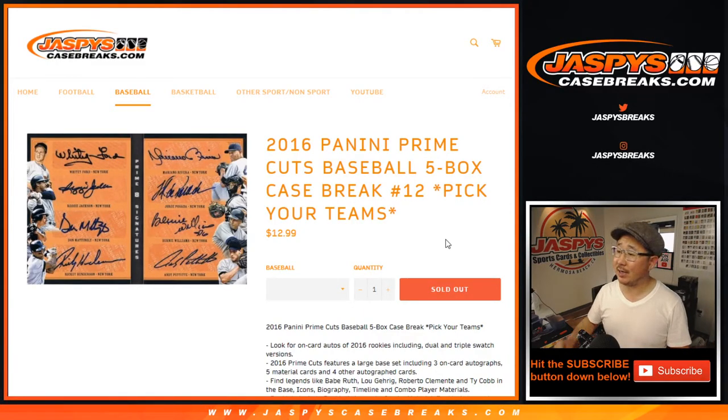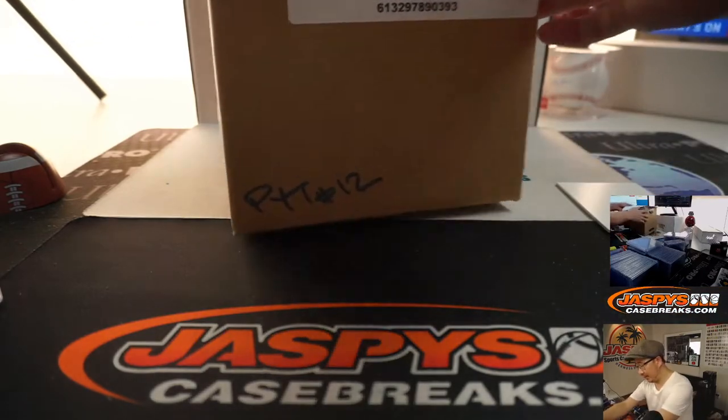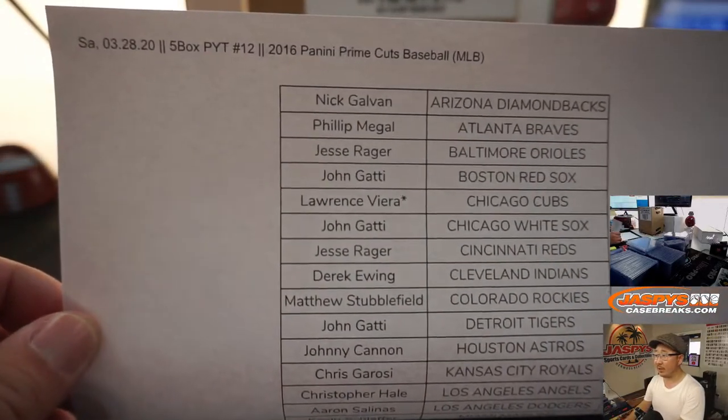Hi everyone, Joe for jazbeescasebreaks.com coming at you with 2016 Panini Prime Cuts Baseball 5-Box Picker Team number 12 from jazbeescasebreaks.com. There he is right here, second inner of that master case we popped open. Big thanks to everybody who got into the action here. 5-Box Picker Team 12.